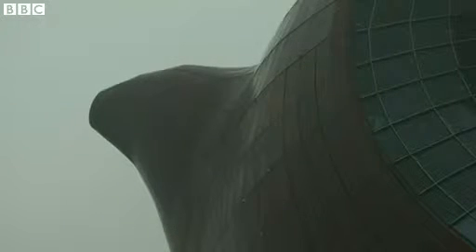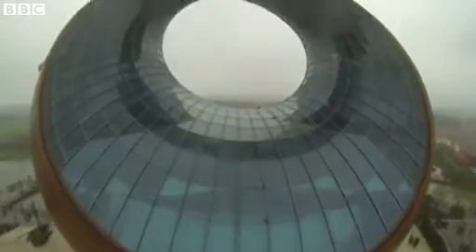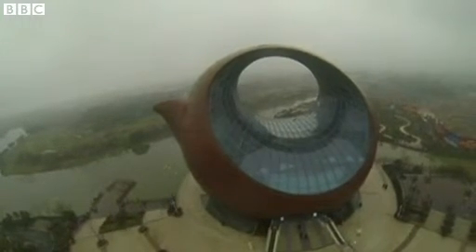The construction of the teapot building began in September last year. It's expected to open to the public in the next few weeks. Miranda Hirst, BBC News.